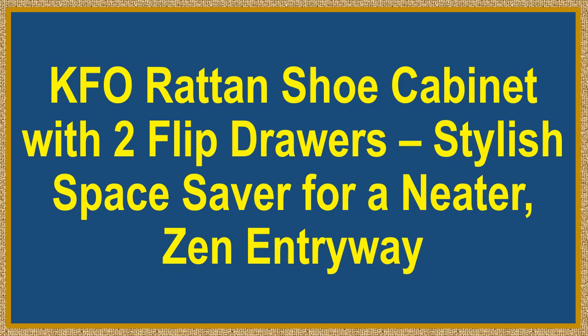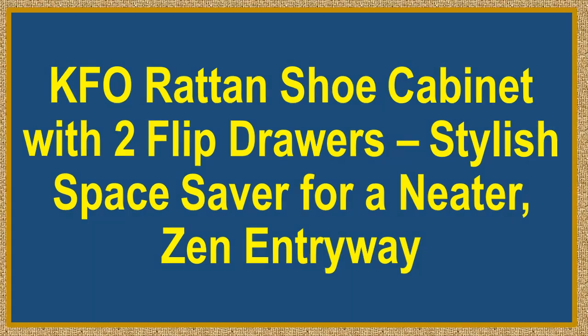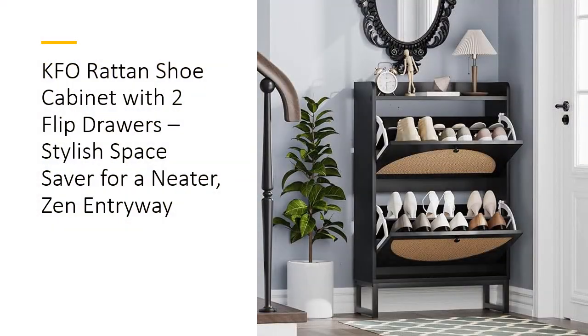KFO Rattan Shoe Cabinet with two flip drawers — a stylish space saver for a neater, zen entryway. Transform your entryway into a stylish sanctuary with the KFO Rattan Shoe Cabinet. This chic storage solution brings together eco-friendly design and modern functionality, featuring natural hand-woven rattan drawers that offer a touch of nature.